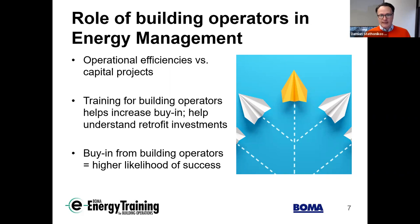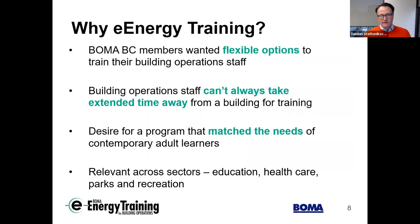We heard from our members that they wanted flexible options to train their building staff. Building operations staff can't take extended time away from a building for training — even when away, they're getting calls and questions. So we wanted to create a program that matched the needs of contemporary adult learners: accessible online, able to stop and start, not requiring a whole day at once. We also wanted it relevant across sectors — education, healthcare, parks and recreation, any kind of facilities management — where fundamental skills and knowledge would be the same.